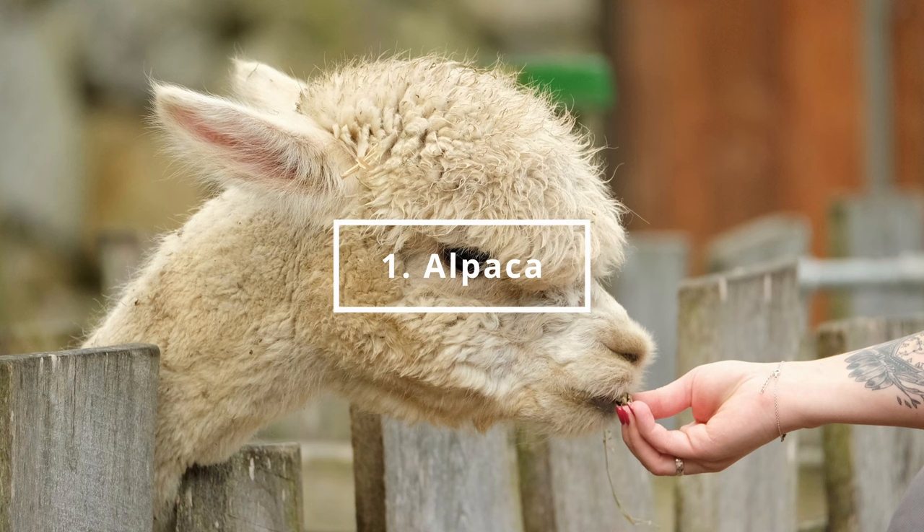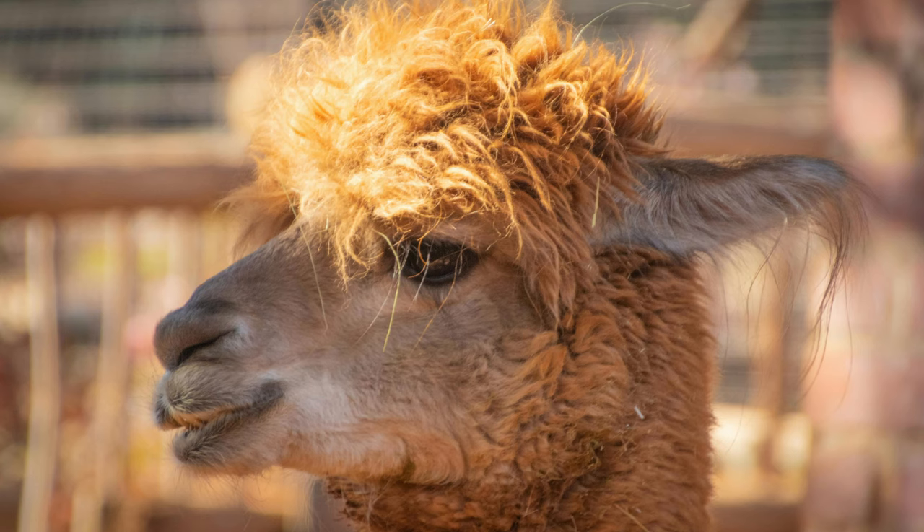And at number 1, the most cuddly and cutest of them all: the Alpaca. You can find it in the America Continent section.